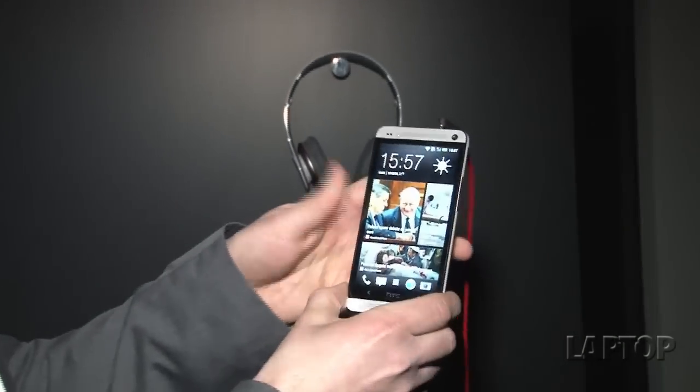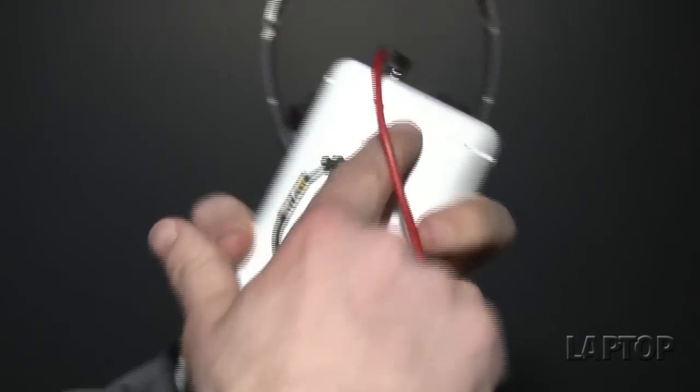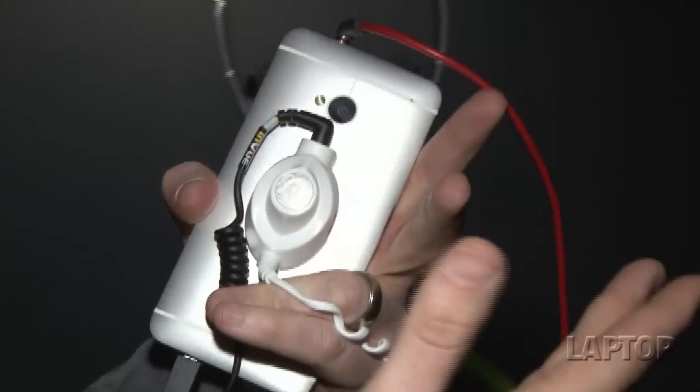It starts with this beautiful aluminum unibody design. It's nice and thin, about five ounces. It definitely feels great in the hand and gives you a premium look and feel, as opposed to some of the other Android phones on the market like the Galaxy S3.